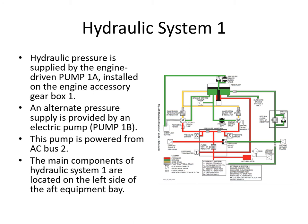Looking at system 1: hydraulic pressure is supplied by engine pump 1A on the gearbox of the number one engine, with an alternate supply provided by pump 1B which is the electric pump. Pump 1B is powered from AC bus 2. So it's kind of powered from the other side, and that's important - I'll come back to the reason why in a minute. Pump 1B, which is basically the left hand system, is powered from AC bus 2, which is effectively from the right hand system if you remember from the electrical system.